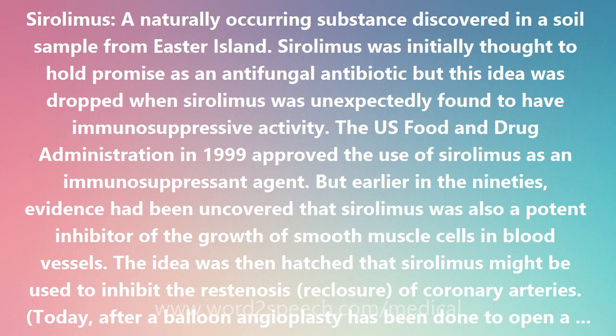The U.S. Food and Drug Administration in 1999 approved the use of Sirolimus as an immunosuppressant agent. But earlier in the 90s, evidence had been uncovered that Sirolimus was also a potent inhibitor of the growth of smooth muscle cells in blood vessels. The idea was then hatched that Sirolimus might be used to inhibit the restenosis of coronary arteries.